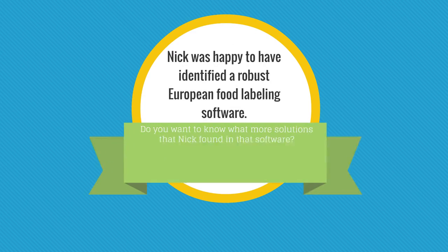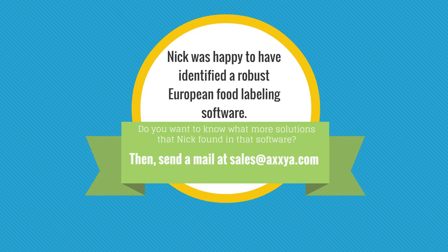Nick was happy to have identified a robust European food labeling software. Do you want to know what more solutions Nick found in that software? Send a mail at sales@agshxia.com. Thank you.